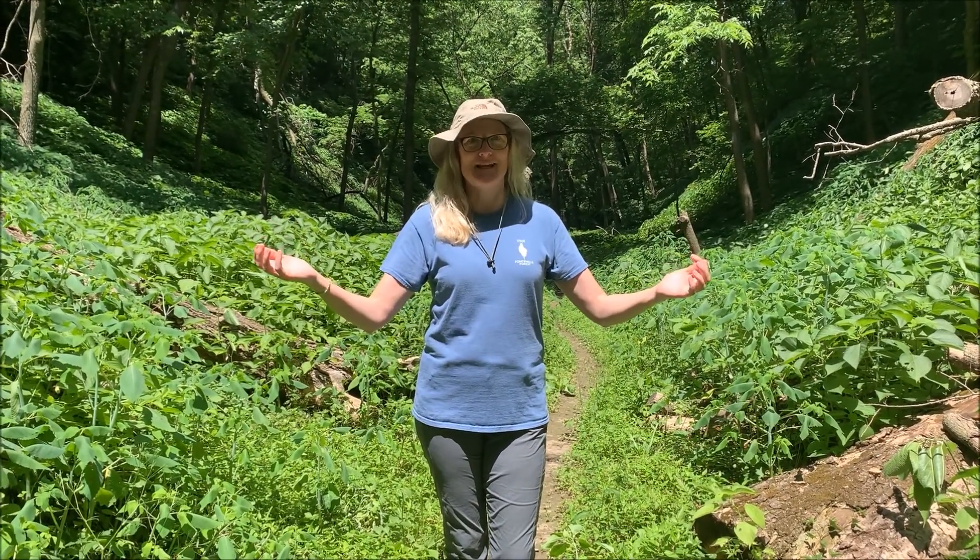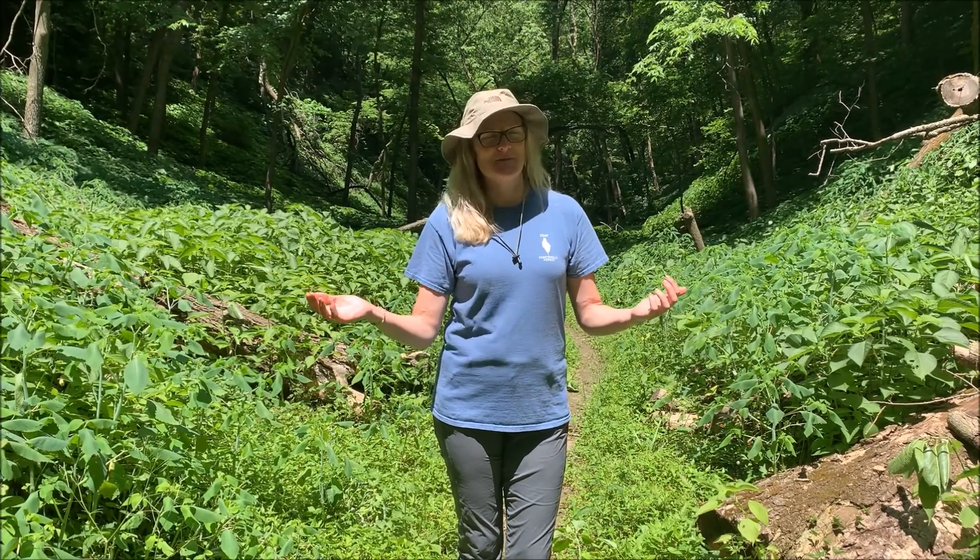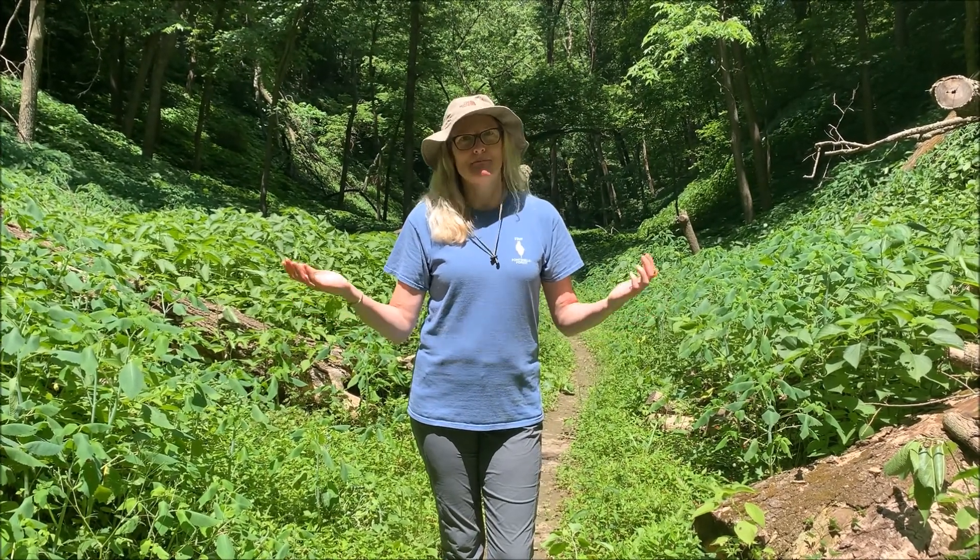Hi, this is Heidi. We're down here in Mormon Hollow at Fontanelle Forest and we're bombarded with butterflies and moths. So I thought this would be the day to talk about moths and butterflies.